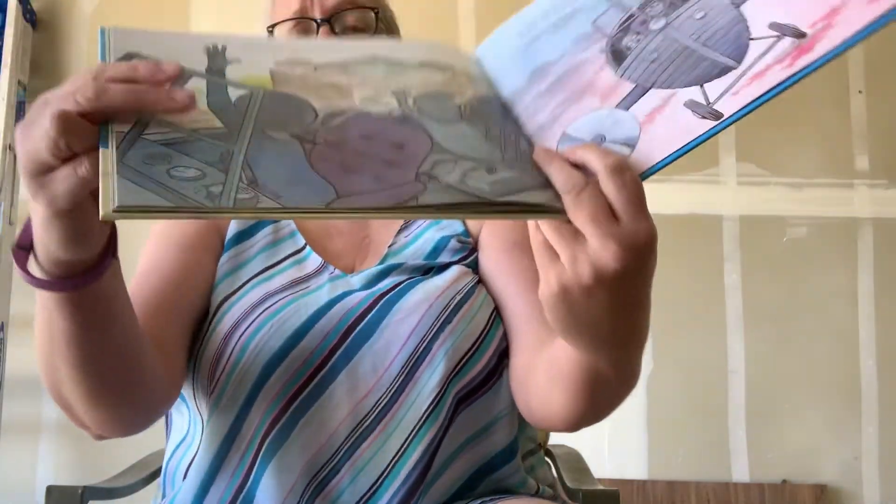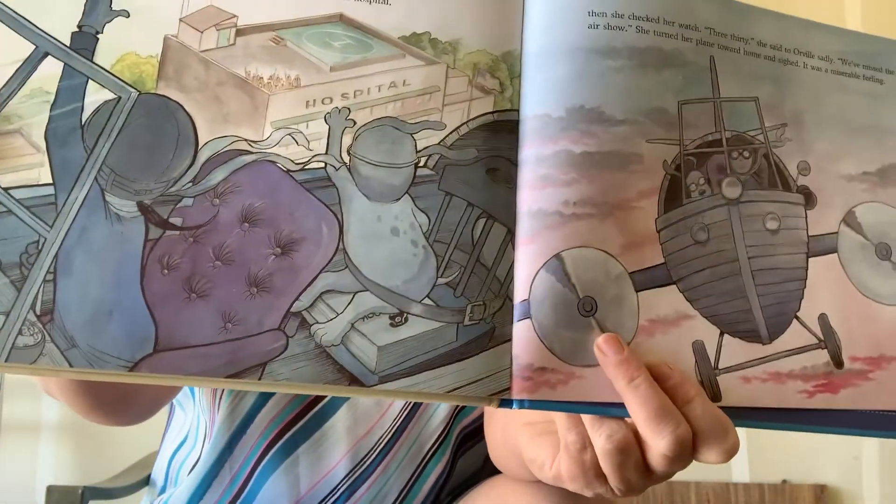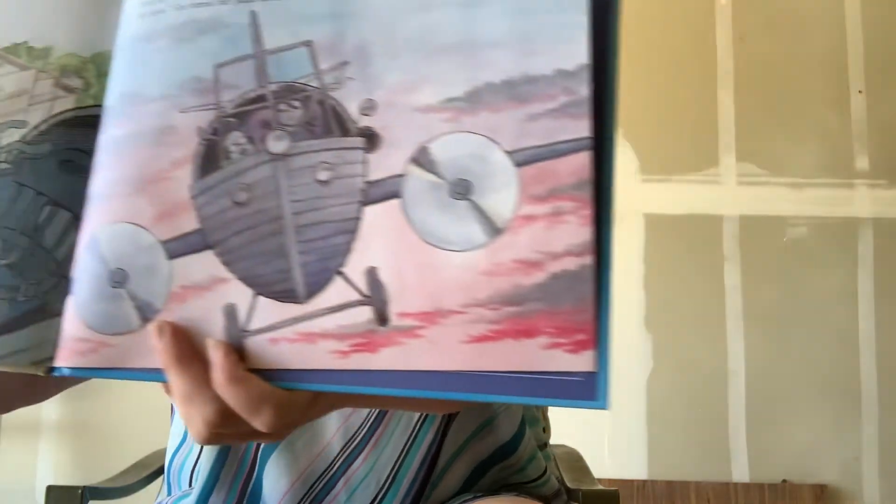Violet dropped the grateful Scouts off at the hospital. Then she checked her watch. "3:30," she said to Orville sadly. "We missed the air show." She turned her plane toward home. It was a miserable feeling. She really wanted to go to the air show and show her cool airplane, but she didn't get to go because she was saving those Scouts.